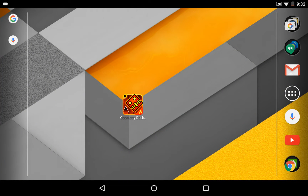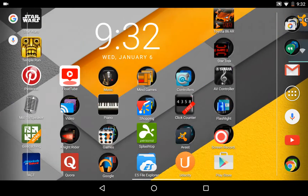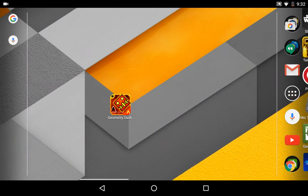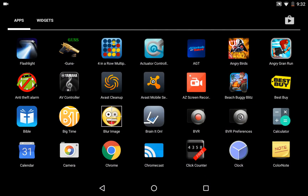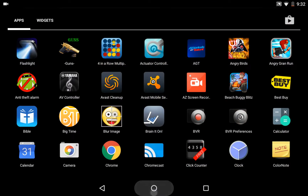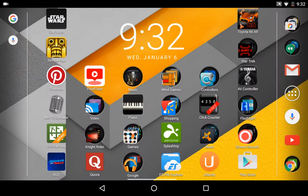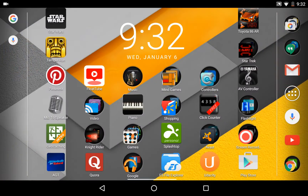Hey guys, TechEthic here. As you can see my battery is low for some reason. Anyway, today I have a video for you guys. This is my home screen. After a while, stock Android gets kind of bleh. I'm on Android 6.0.1, which you can see, since it's the Nexus 7. I'm still having to use this menu button here, and it doesn't have the white pop-up for the app drawer.